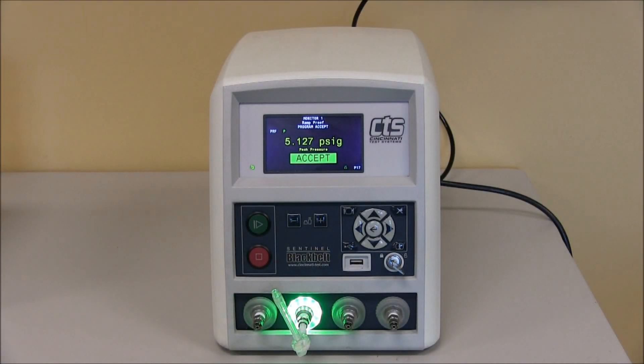Cincinnati Test System supplies the Sentinel Black Belt instrument with standard ramping options. Ramping options are ramp to event, ramp to proof, ramp to signal, and ramp to flow. Each of these test sequences is designed with its own specific pneumatics and supplied as a design feature.